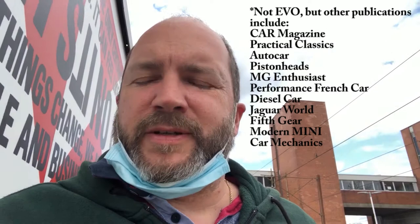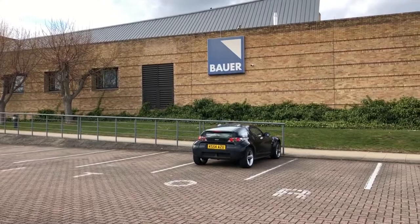Keith has done a lot of stuff with things like Evo and Octane as well. I've known Keith for 20-odd years and this is the second car I've bought from him, so looking forward to getting up there and seeing the car.